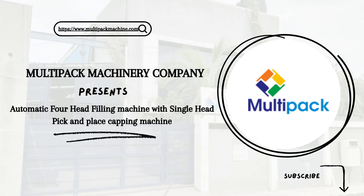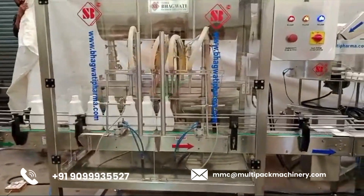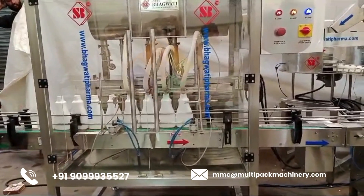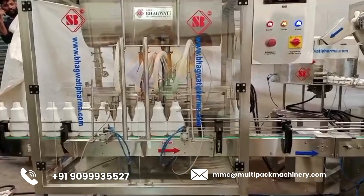Multipack Machinery manufactures customized Automatic Four-Head Filling Machine with Single-Head Pick-and-Place Capping Machine. This is a piece of industrial equipment used in packaging operations. Here's a brief overview of its components and functions.